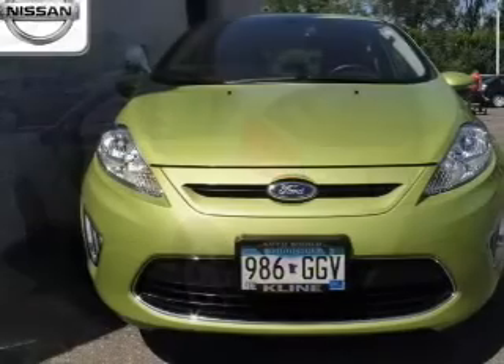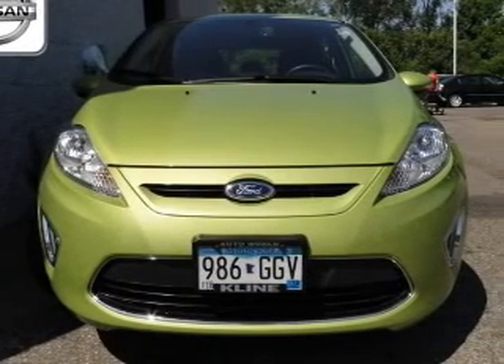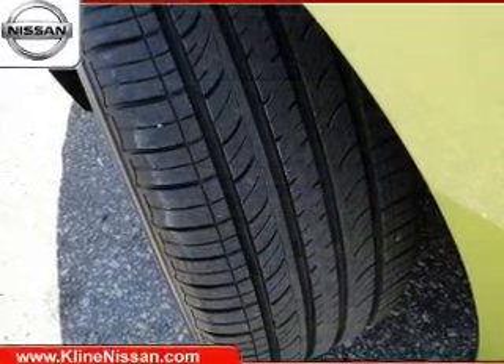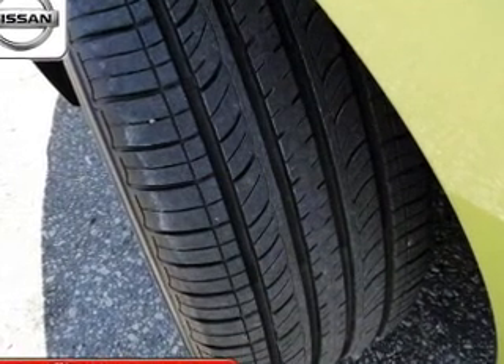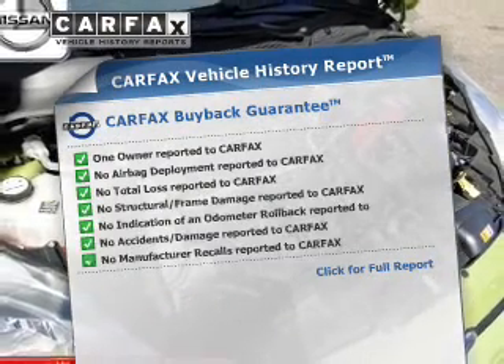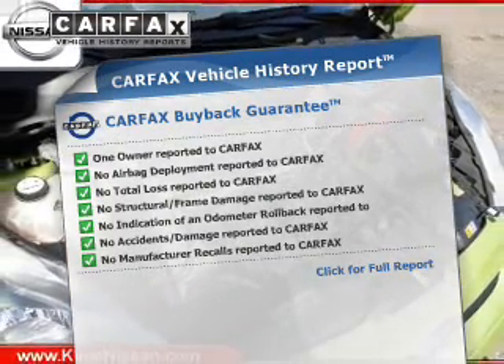The powertrain includes front-wheel drive with an efficient four-cylinder engine that responds smoothly to its automatic transmission. Anti-lock brakes help you bring your vehicle to a safe stop. An included Carfax vehicle history report allows you to purchase with confidence and the knowledge that you're making a smart choice.